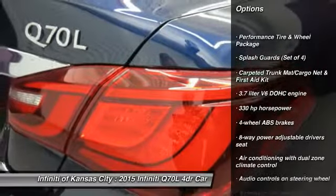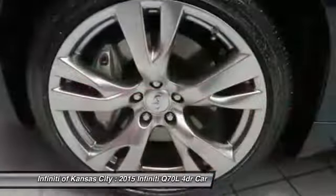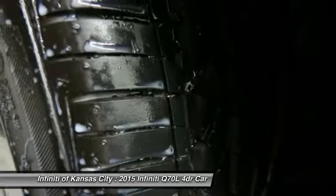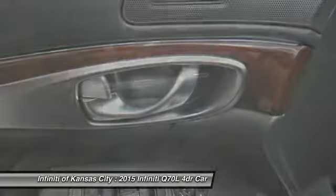Traction control, airbags, automatic transmission, Bluetooth, heated driver's seat, passenger airbag, remote power door locks, power windows, head-up display, heated passenger seat.